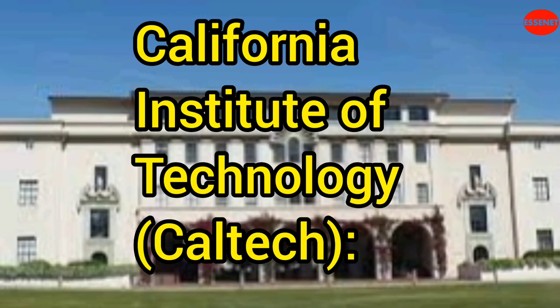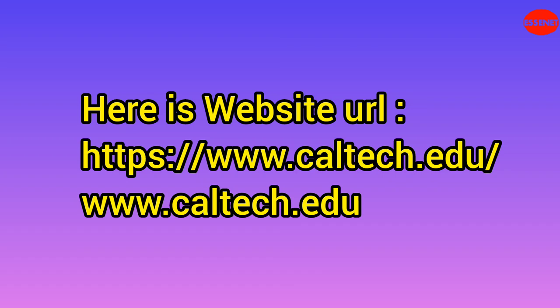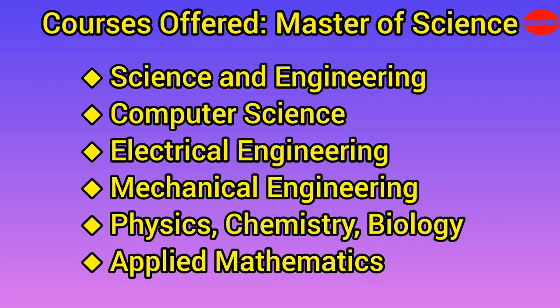Third University: California Institute of Technology, Caltech. Website URL: https://www.caltech.edu. Estimated tuition and fees: $56,862 per year. Total estimated cost for two years: $113,724. Caltech is known for its strong emphasis on science and engineering. It offers courses in fields such as physics, chemistry, biology, electrical engineering, mechanical engineering, computer science, and applied mathematics.